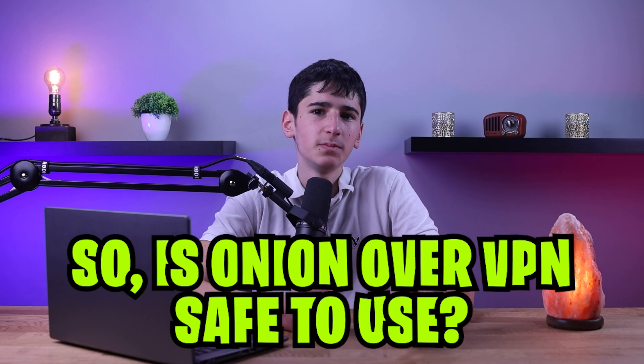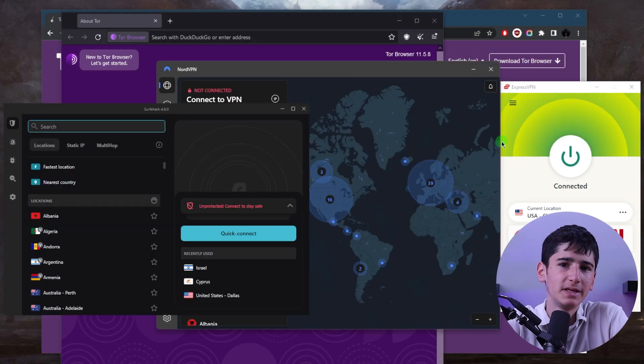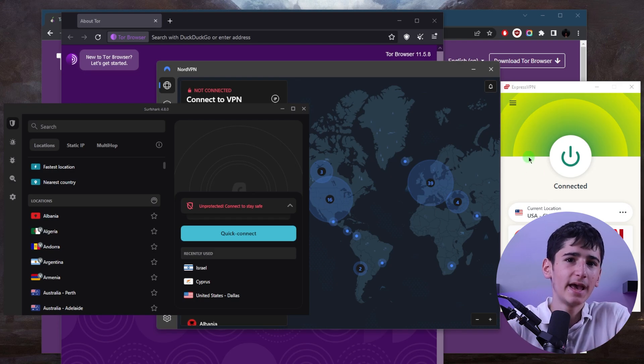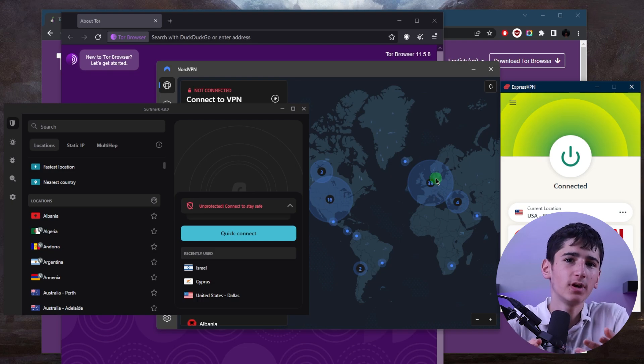It depends on the VPN provider you use. Some VPN providers may log your internet activity or share your information with third parties, which defeats the purpose of using a VPN in the first place. However, there are reputable VPN providers that offer Onion over VPN and have a strict no-logging policy, meaning they don't collect any information about your internet activity. Another thing to keep in mind is that using Onion over VPN can slow down your internet connection due to the additional encryption and routing of your traffic.